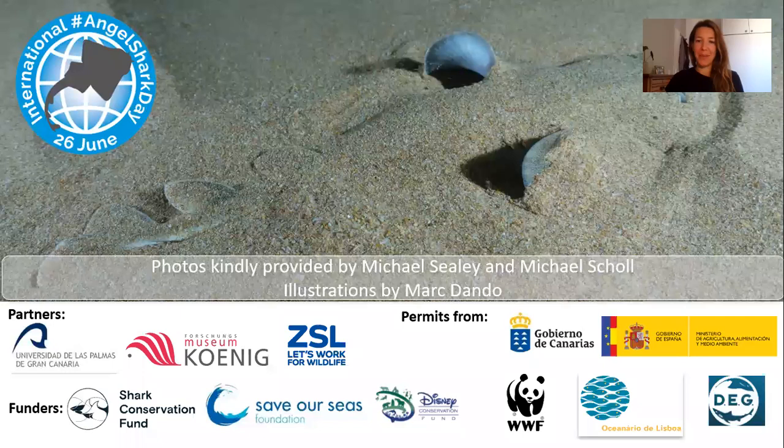With this, I would like to conclude the presentation and wish you an amazing International Angel Shark Day. I hope you can enjoy the other great presentations throughout the day. I would like to thank all our partners, colleagues, collaborators, funders, and the local and regional governments. Thank you.